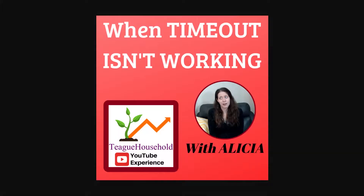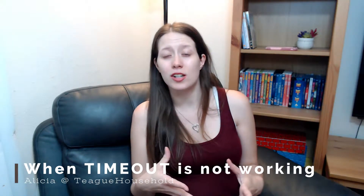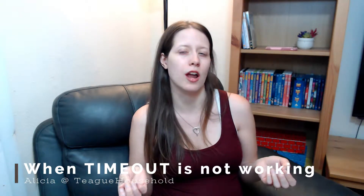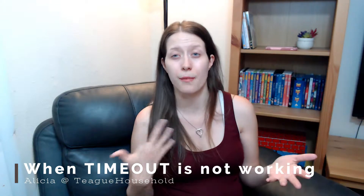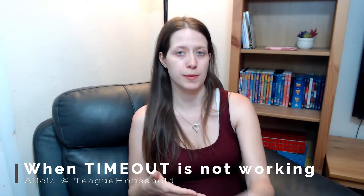Hey guys, on today's video we're going to talk about what to do when timeout is not working. I'm not necessarily against timeouts, but I'm not necessarily for timeouts either. I think it's a pretty delicate balance between doing them and not doing them, and the reason behind why they're being done in the first place.